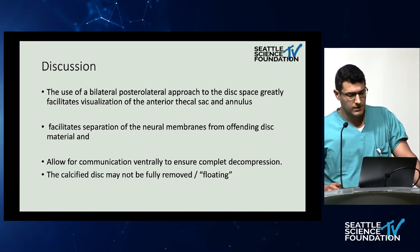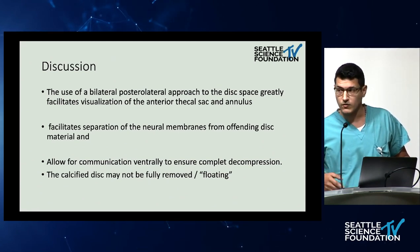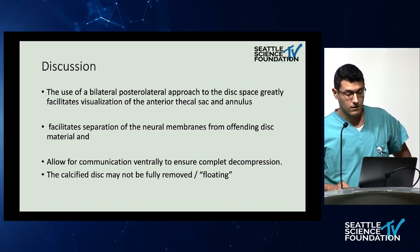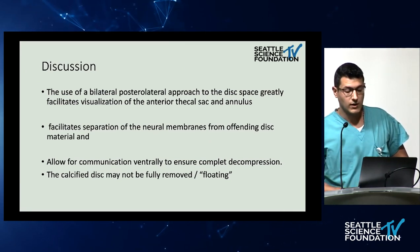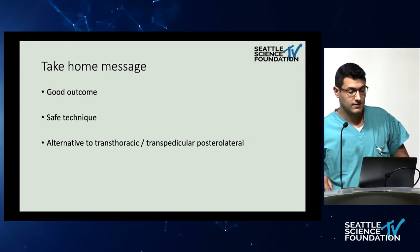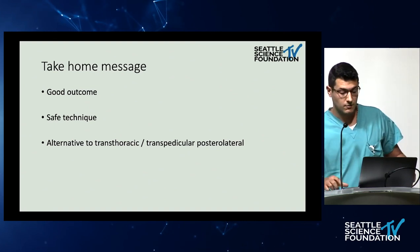Dr. Chapman and colleagues described a unilateral approach but you can do it bilaterally, and after doing this, you will have direct oblique exposure for the ventral cord. If you have a central disc herniation, you will be able to access it by doing a bilateral exposure. You don't always have to remove the disc, especially if it's invaginated in the dura — you can just free it and keep it as a floating disc. Take-home message: transfacetal pedicle-sparing has a good outcome. It's a safe technique if you know what you're doing and can be an alternative to the transthoracic or transpedicular posterolateral approach.